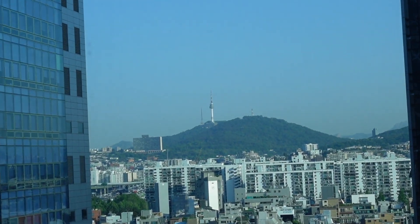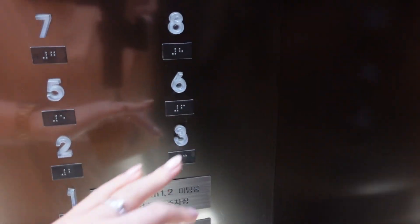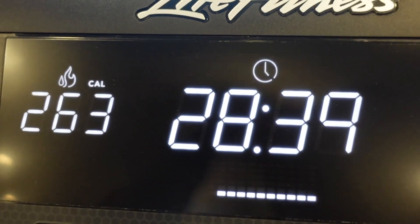As soon as I got up I headed straight to the gym. I've recently tried to get back into running, so I just did half an hour on the treadmill, which meant that I could eat more food for the day. After that I went back up to my room to get ready.